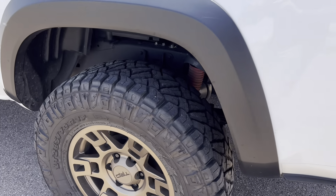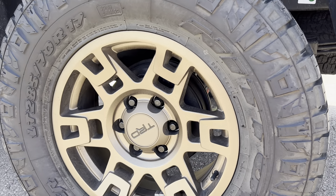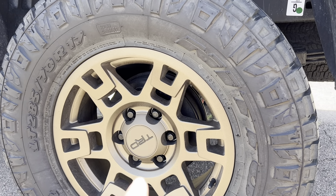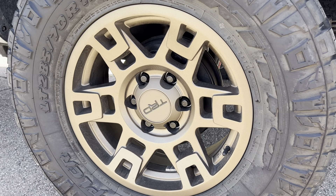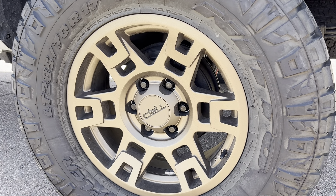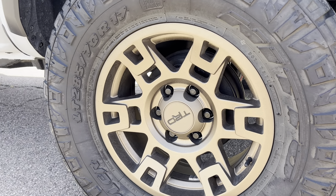I'm pretty happy with the stock Toyota wheels for a couple of reasons. They're hub centric and lug centric, so it's much easier to get the tires balanced. I'm actually considering putting a set of these on my 4Runner.